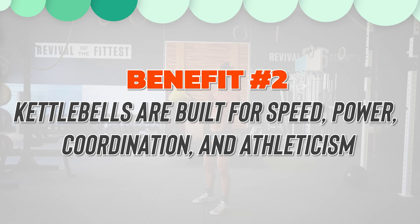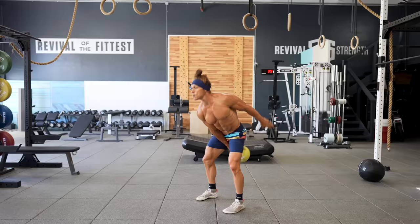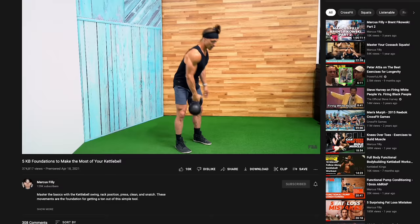After you've prepared your body, your workout should include elements that challenge you to progress your coordination, athleticism, and demand that you express some form of power. This leads to benefit number two of kettlebells: they are built for speed, power, coordination, and athleticism. This one simple tool has endless movement variations that all derive power from the hips. The simple kettlebell swing is a jumping-off point to hundreds of movement variations that range in skill demand. You can work on simple or complex progressions and find the level most suitable for you. Be sure to check out my video on five kettlebell foundations that will allow you to build your skills — I'll link that in the description below.